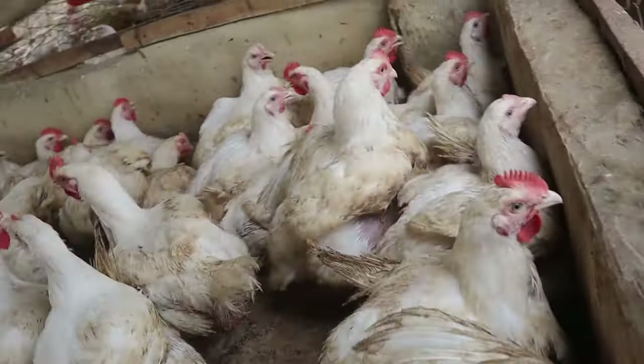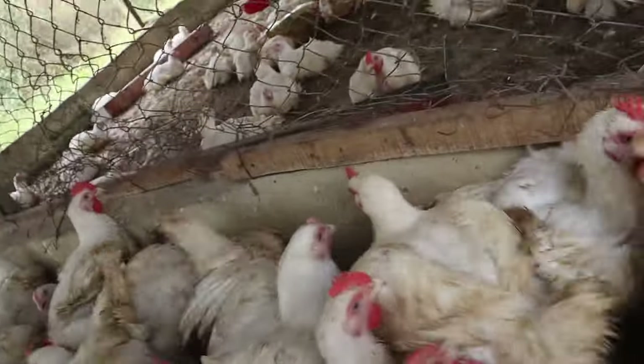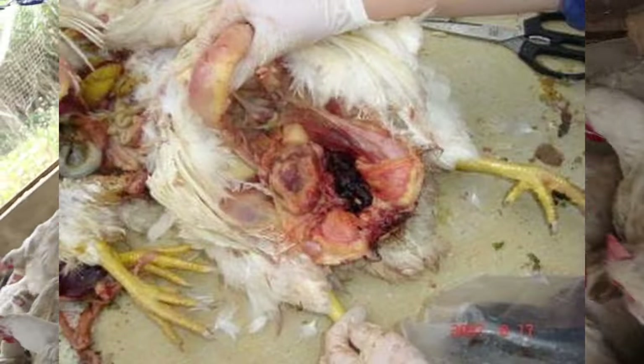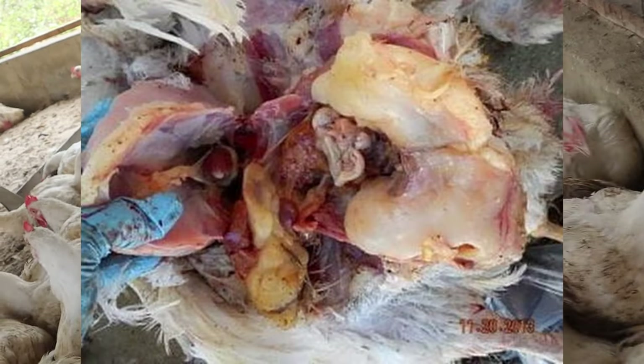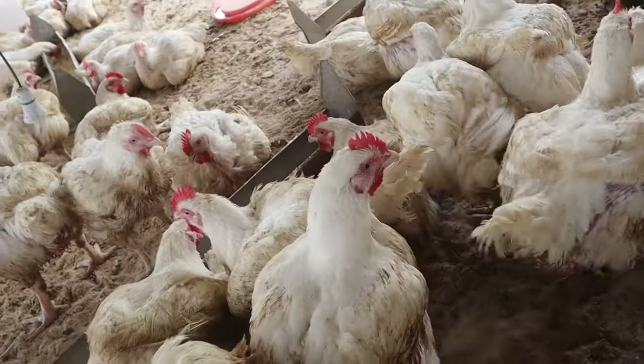Overweight birds are mostly linked to prolapse as a result of muscle weakness, and the tendency to lay larger eggs will make the cloaca protrude out, leading to prolapse. This overweight is associated with too much fat around the reproductive organs, thereby increasing the risk of prolapse in your birds.